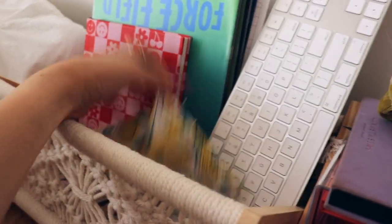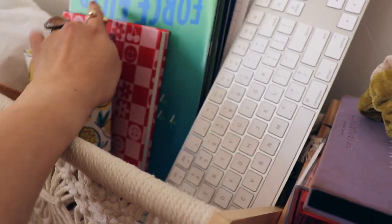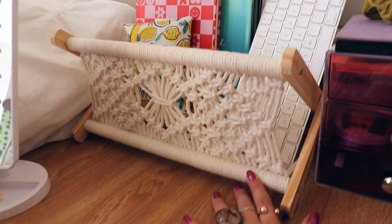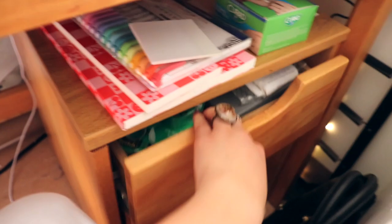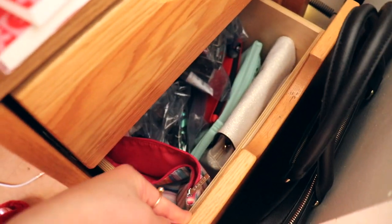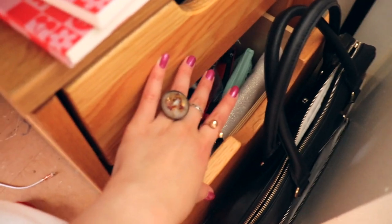Then this macrame magazine holder I got off Amazon too — I love it. I'm using it to hold all of my textbooks, my Apple Pencil, some lip balms, my planner, textbooks, and my keyboard. I thought this was a really cute addition. Then I have my desk drawers — this top part just has random stuff, sticky notes, school supplies. The hair dryer and more makeup are in another drawer.